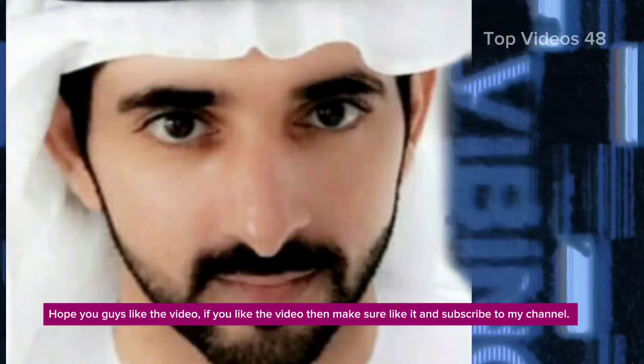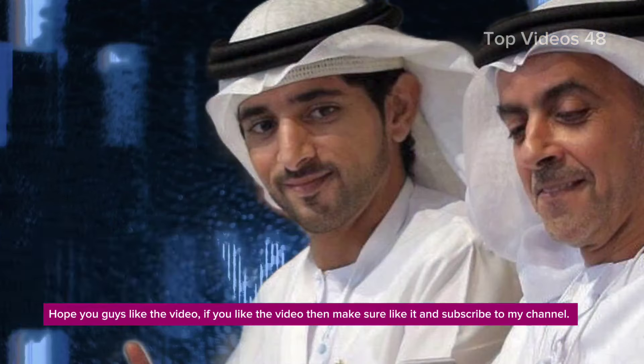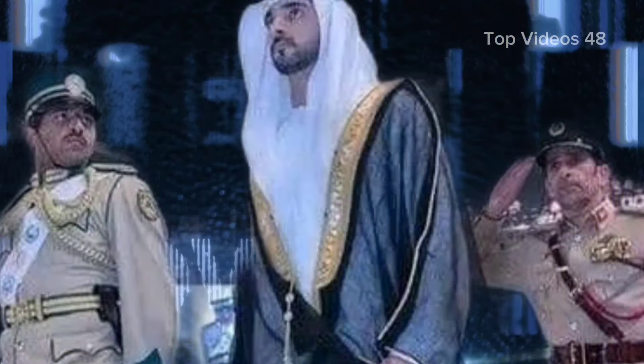Hope you guys liked the video. If you liked it, make sure to like it and subscribe to my channel. I'll see you in the next video.